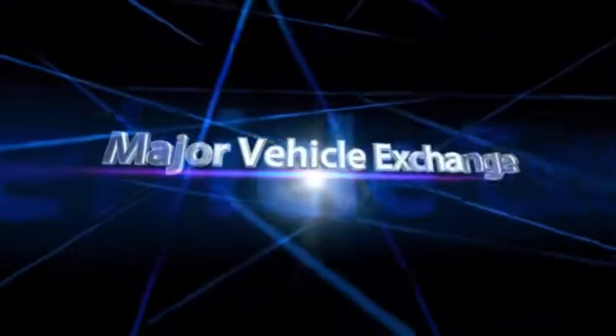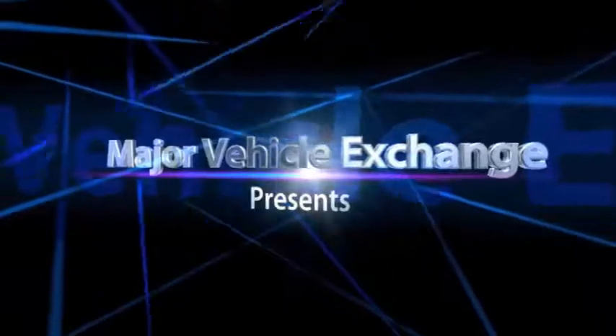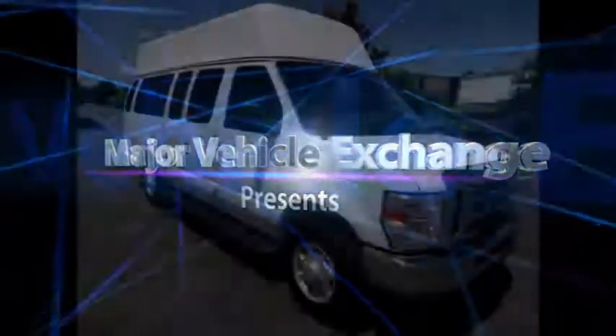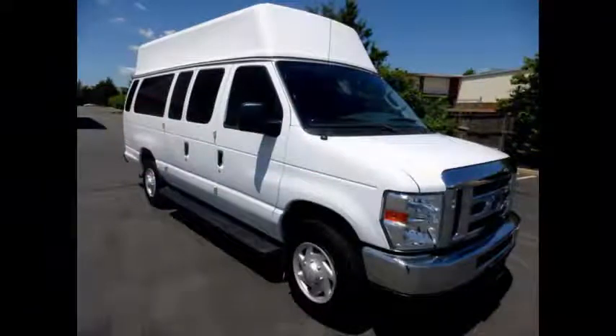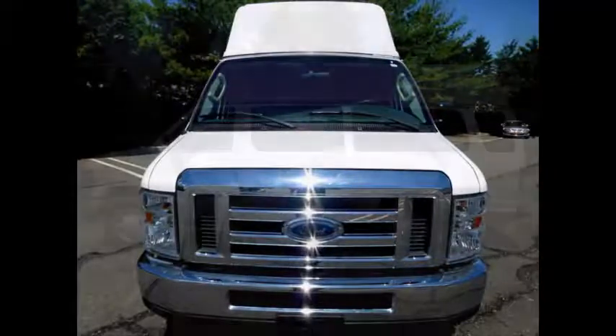Major Vehicle Exchange presents used Ambulovans for adults, medical transport, mobility, and the handicapped. 2008 4D350 Wheelchair Extended High Top Ambulovan. Stock number 84835. This used Ambulovan for sale has clear title.